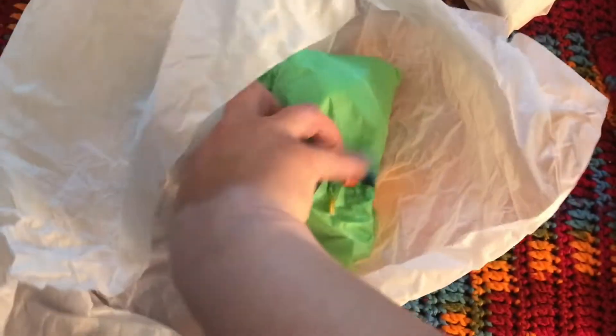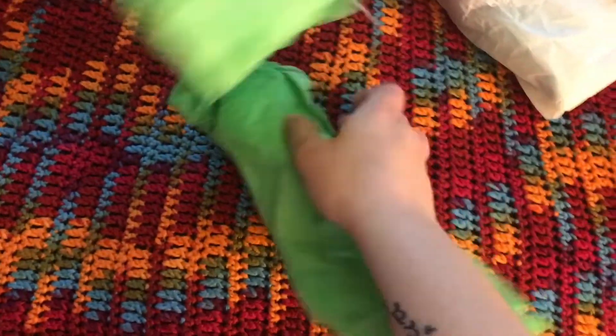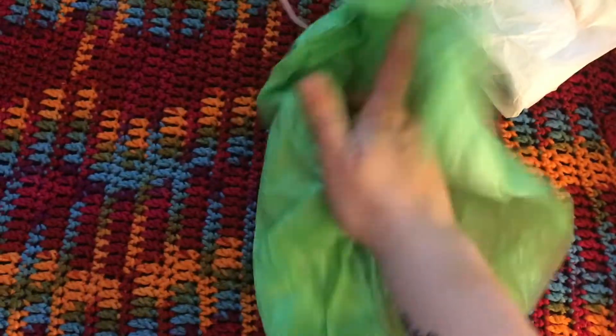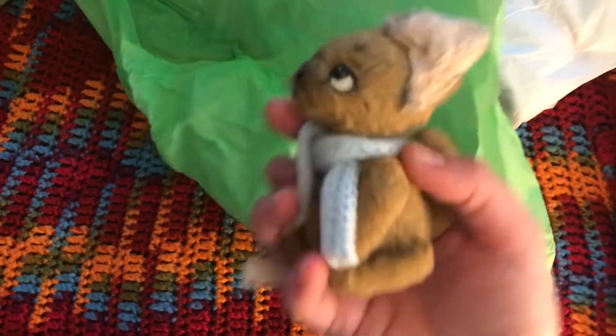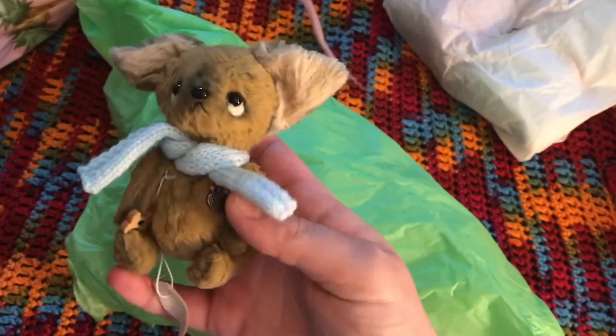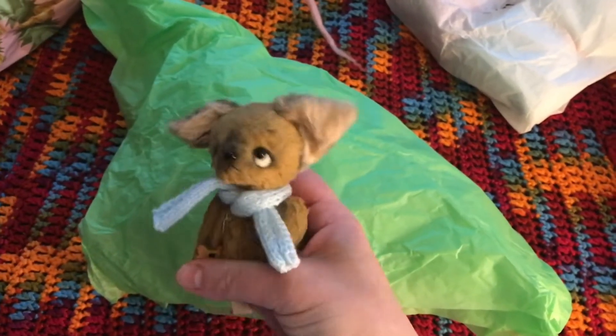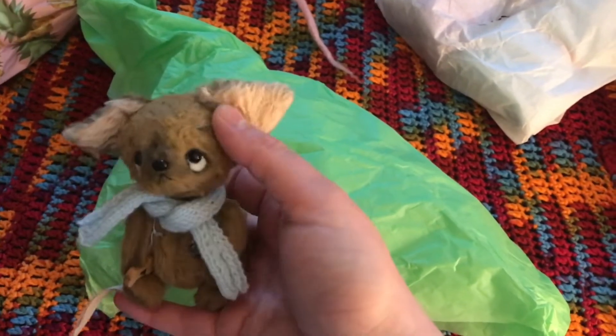Next one. I did get four total. Sorry guys, I know I'm one-handed, I hope I'm not making you too dizzy. This is such an amazing presentation, thank you so much. And this one is a Chihuahua. I used to have a Chihuahua Yorkie mix named Peanut — he passed away some years ago. Now I have three dogs, one of them is a Chihuahua Rat Terrier mix. But this one reminds me of my Peanut. He was a tan little guy, so I had to get him.